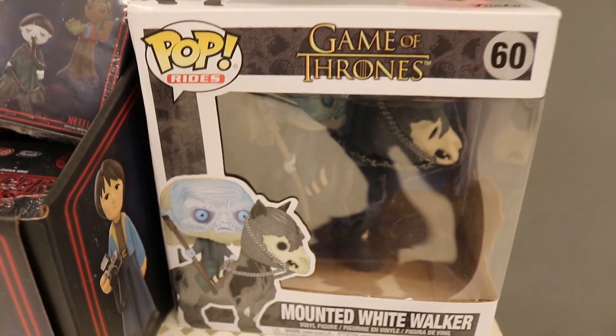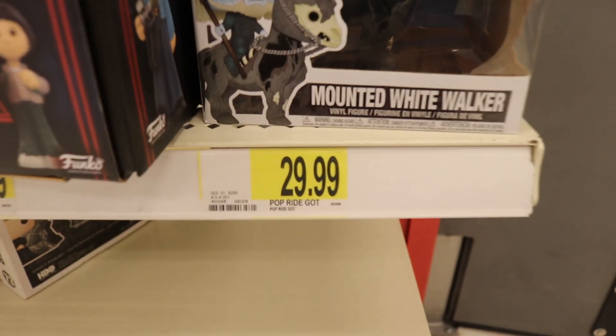They also have Pop Rides there every once in a while, and Movie Moments are also the same price — I'm pretty sure Pop Rides and Movie Moments are $29.99, the same price as a 10-inch figure. I don't think that's bad at all, because $30 isn't that expensive for a pretty cool figure. I actually have a Target-exclusive Movie Moment: the Kiss the Girl moment from The Little Mermaid with Ariel and Prince Eric, which was about $30.